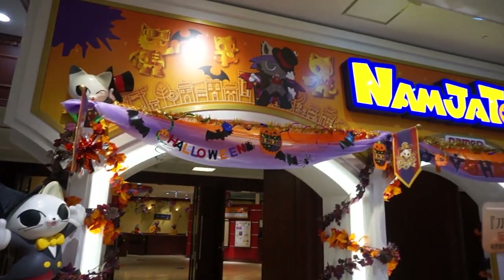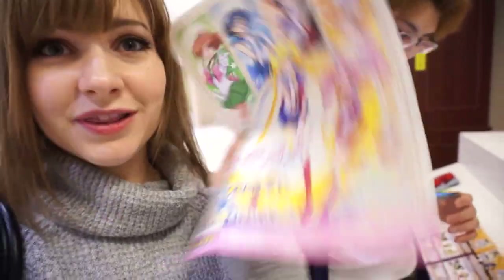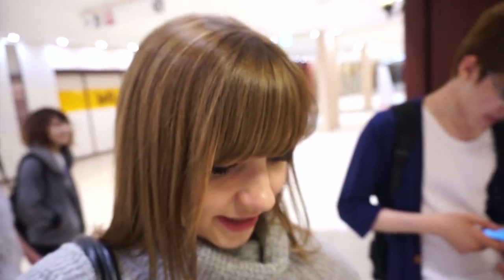Hey guys! I'm at Namja Town today in Ikebukuro and they have a Sailor Moon themed thing going on for September through December. So they have Sailor Moon themed food, desserts, and drinks. We're going to go inside and check it out.